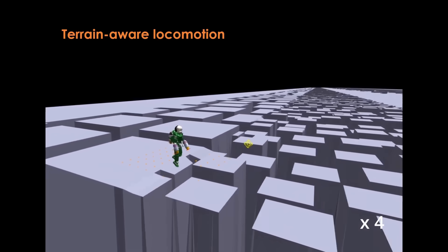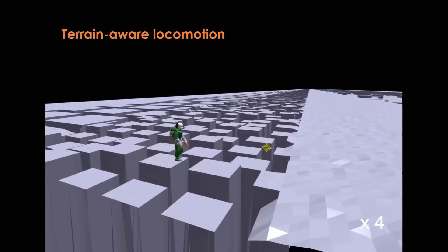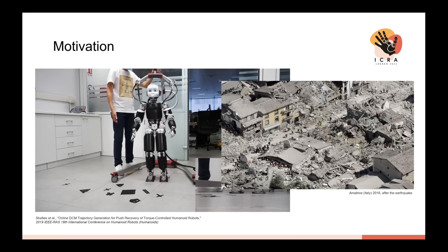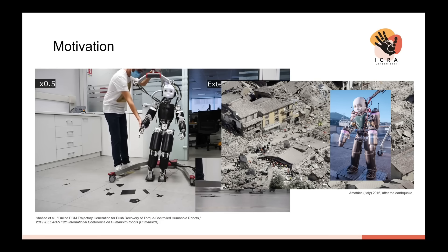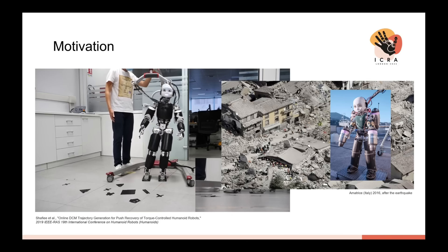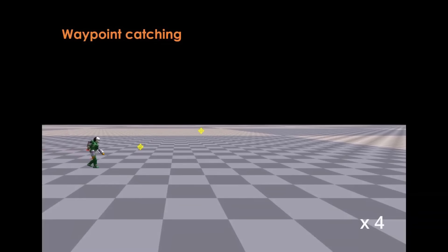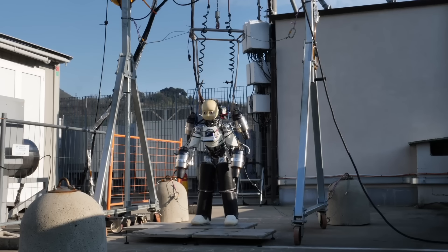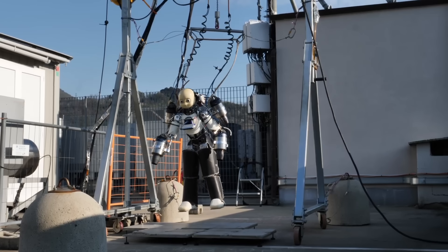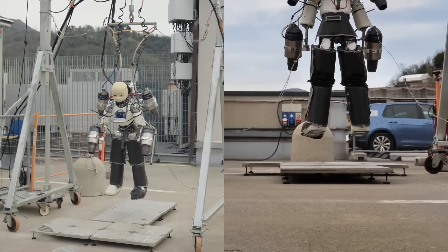This isn't just a tech flex — it's about function. The researchers aren't trying to build Iron Man; they're solving a very real problem. Imagine disaster zones where access is blocked, too dangerous for humans to enter — earthquakes, collapsed buildings, chemical spills. In those situations, a robot that can walk, analyze, and then take off vertically to cross obstacles or reach elevated zones is a game-changer. Right now they're testing IRON Cub 3 in a secure facility, but soon flight trials will begin in a larger space at Genoa Airport to scale up — higher altitude, longer flights, more complex maneuvering.